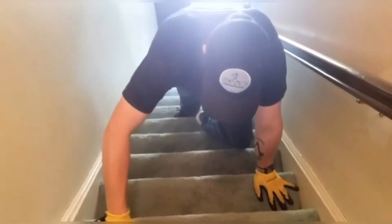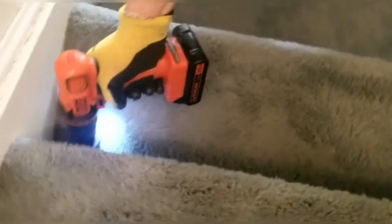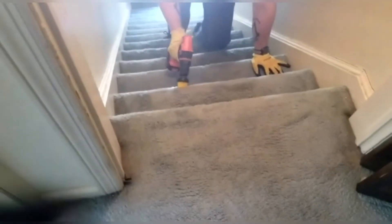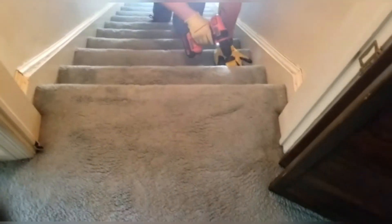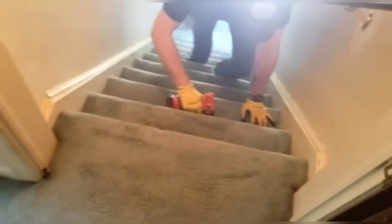Brian is doing the agitation. We're gonna go for every single corner and side. This is the part where we agitate all the soil and the grease from the carpet.